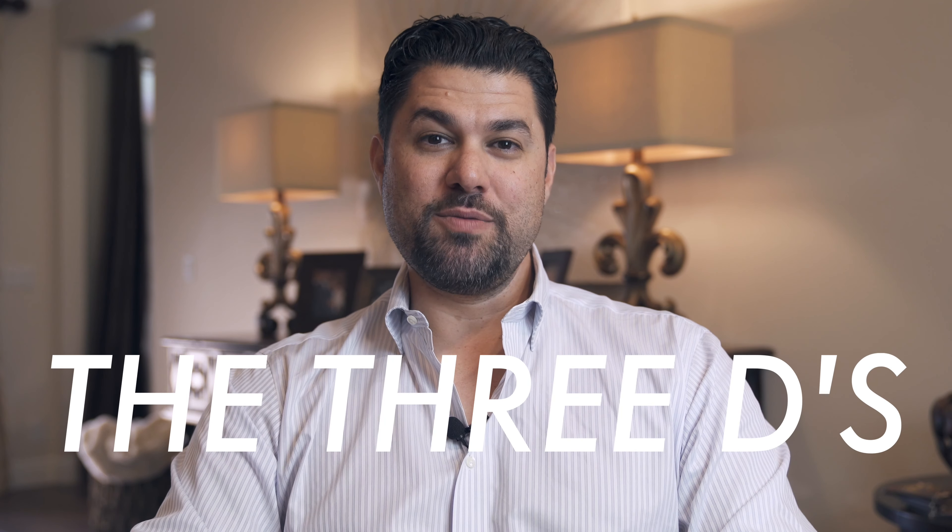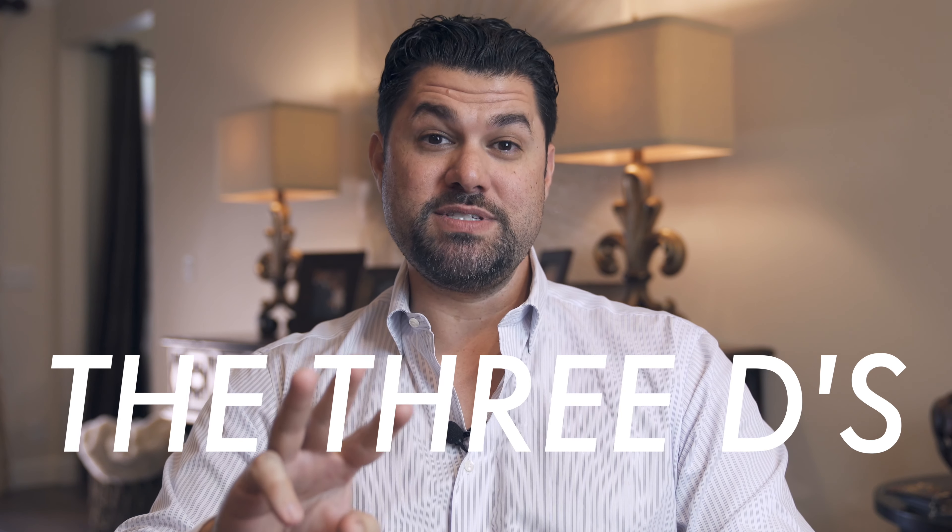Hey everyone, Albert Pavone here with Pavone Realty Group. Welcome back. Thank you so much for watching. In today's episode, we are going to talk about the three D's when it comes to listing your house.